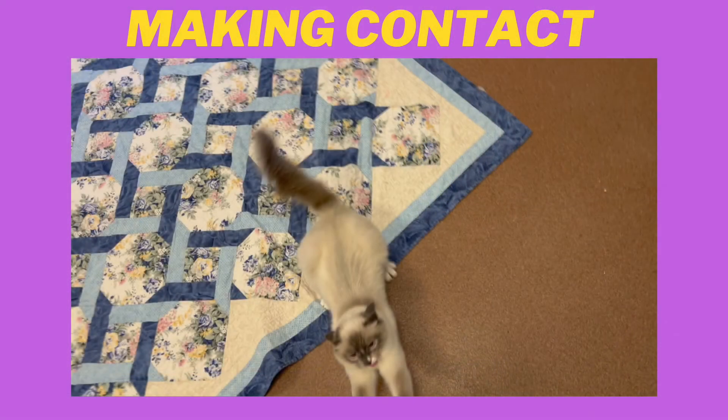And then she finally makes contact with me — notice my response when she does it. There wasn't one. How you respond to behavior is super important. When she swats me, I just look away and stay silent. After a few moments I let her know that she's okay. I saw this moment as Truffle testing the waters. She wants to be near me but is still so nervous and unsure.